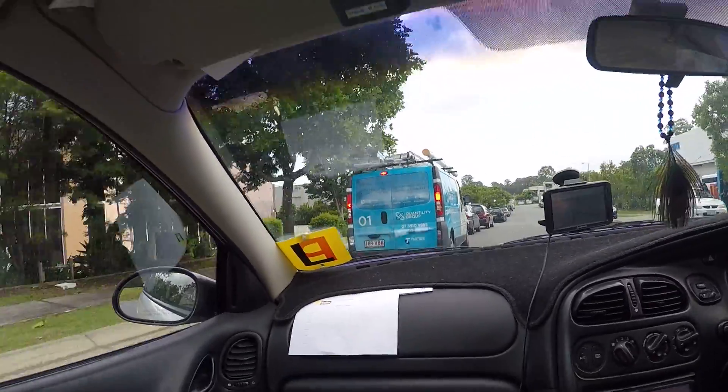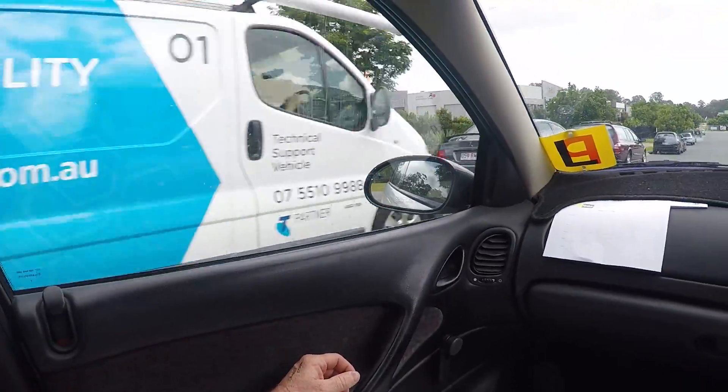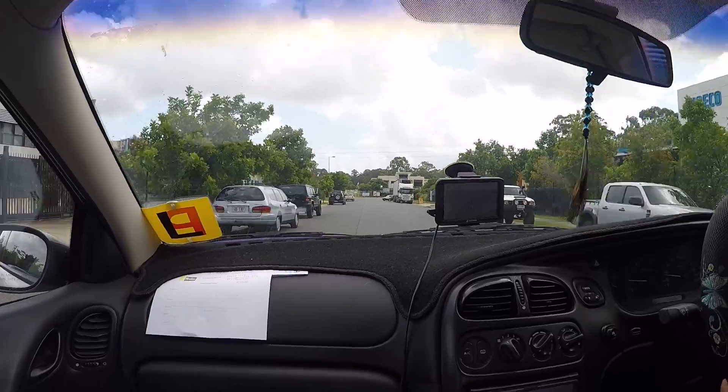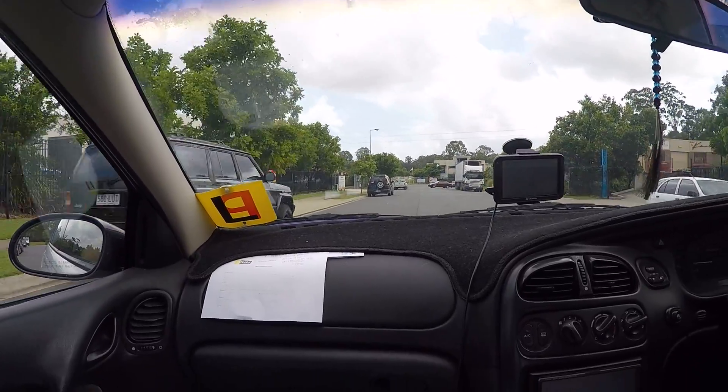Alright, right down the end of this street, once this bloke indicates and lets us know where he's going — he didn't, because he's on the phone. We're going to catch a snake that's apparently stuck. It's right down the end, on the right.